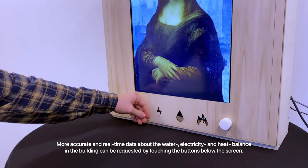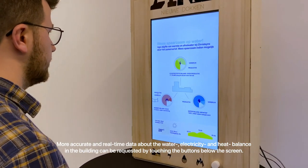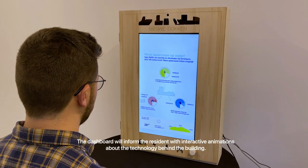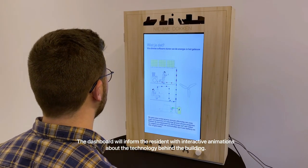More accurate and real-time data about the water, electricity and heat balance in the building can be requested by touching the buttons below the screen. The dashboard will inform the resident with interactive animations about the technology behind the building.